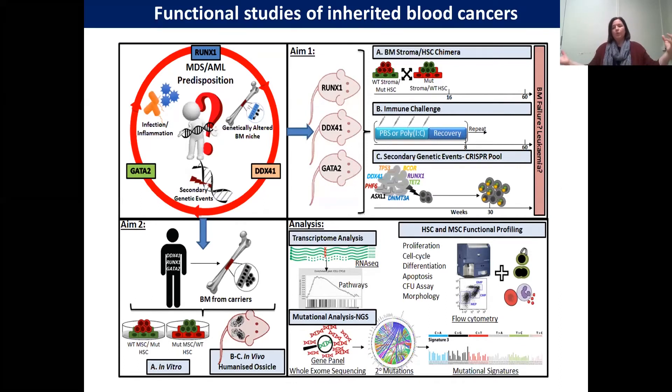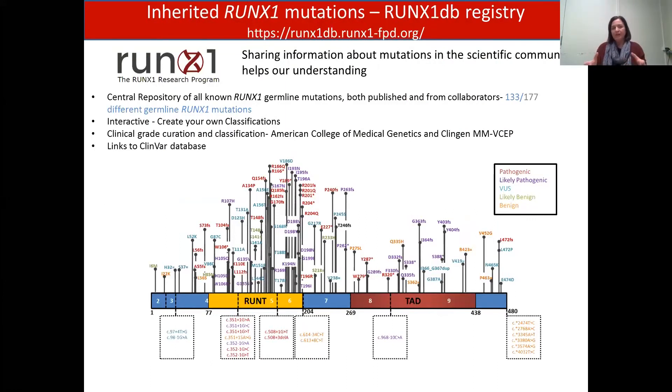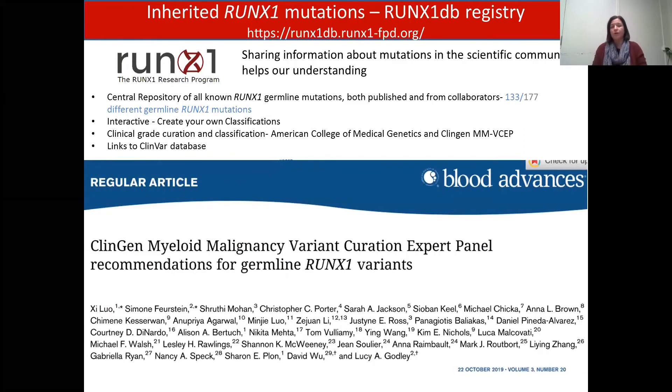For the first time, we're looking at germline mutated predisposed stroma and human stem cells in primary material in an in vivo humanised ossicle system. In all of these models we can do downstream detailed cell and molecular profiling to compare and contrast important pathways in these disorders. We've also been world leaders in getting together international collaborations for rare diseases. For example, we've established a RUNX1 germline hub where we've connected investigators across 52 centres worldwide. We've also established a website portal — now a RUNX1 database registry — where all known mutations are centrally located with interactive access, and all variants are classified to clinical-grade ACMG guidelines.